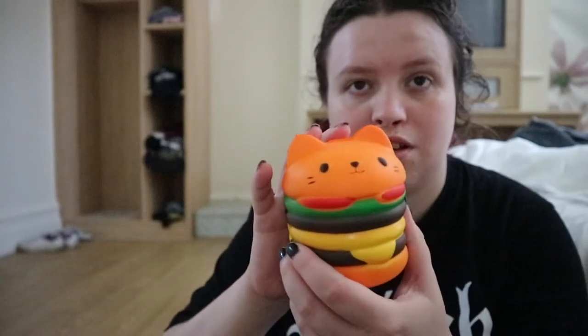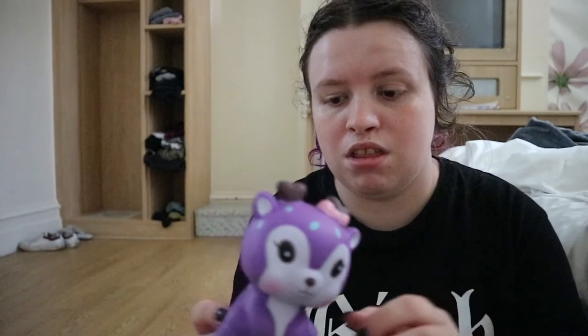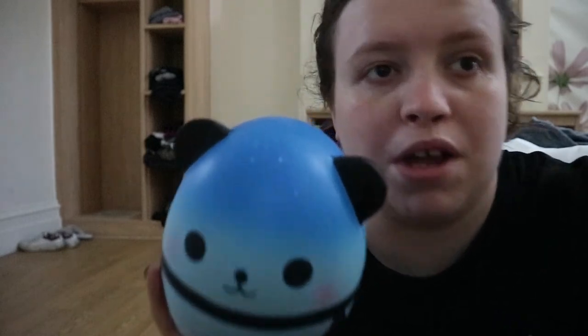I've got a sand animal, and another sand animal. Now I move on to squishies. So I've got a watermelon, a cat burger, a unicorn, a giant donut — these are all scented as well. A cookie, a sweet tooth, a cat, a panda bun, a blue panda, a rainbow colour panda, a sprinkle panda.